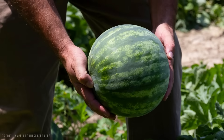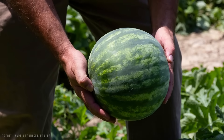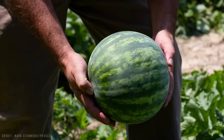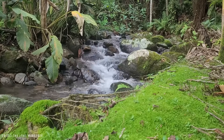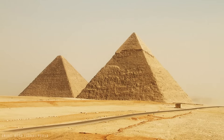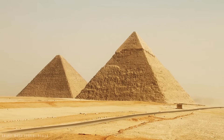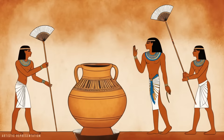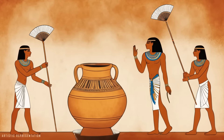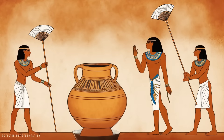In ancient times, there were different ways to keep food at temperatures lower than the surrounding environment. One method was to submerge the fruit or food container in a stream or well with fresh water. The Egyptians used a very interesting method to keep food fresh. They placed food inside large clay pots that were wetted on the outside and constantly fanned, using the evaporation of water to lower the temperature.